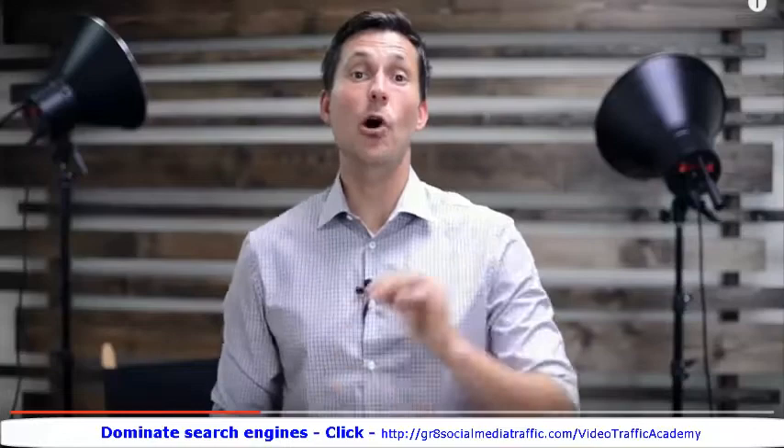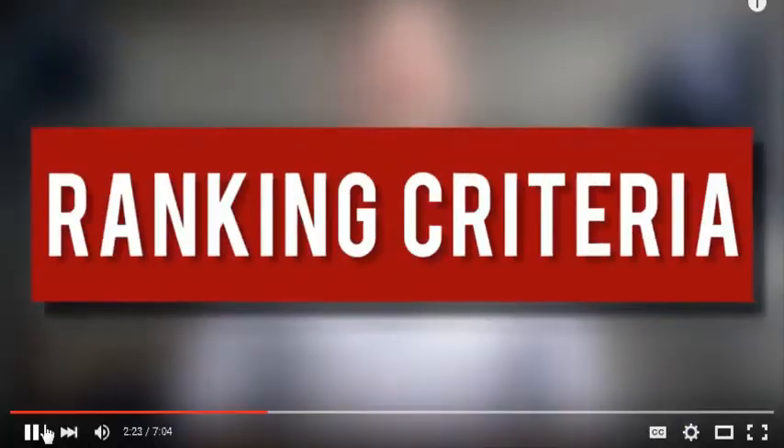Now let's talk about how we're going to actually get people off of YouTube and onto that website of yours. YouTube traffic tactic number one: your call to action.